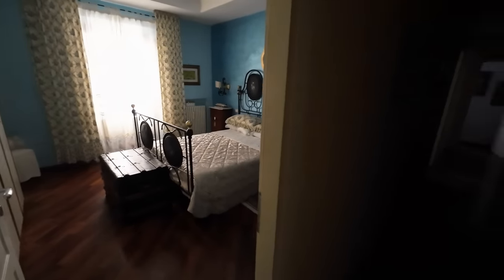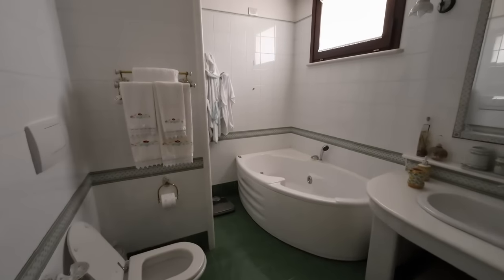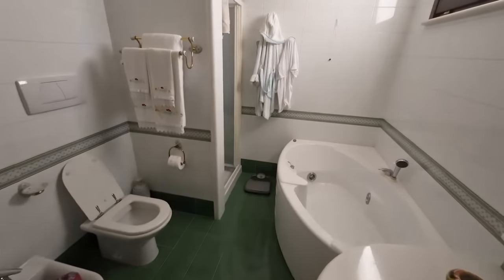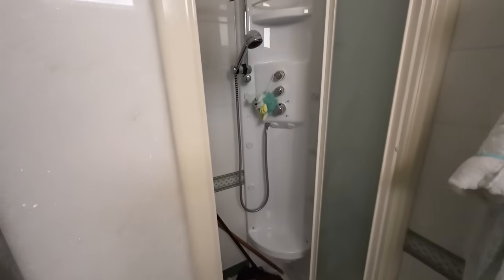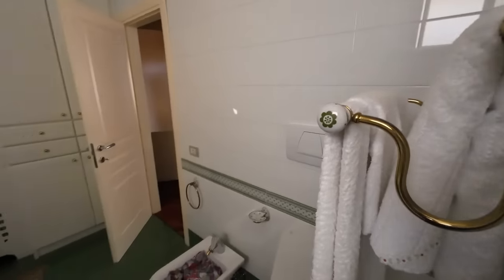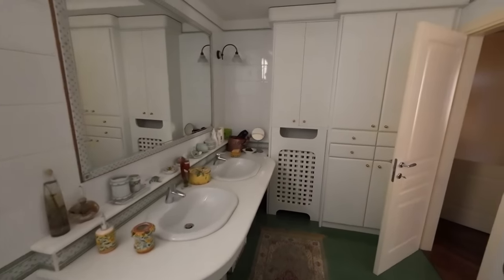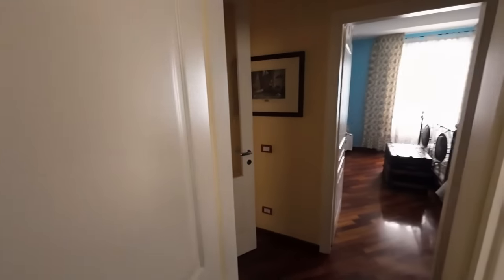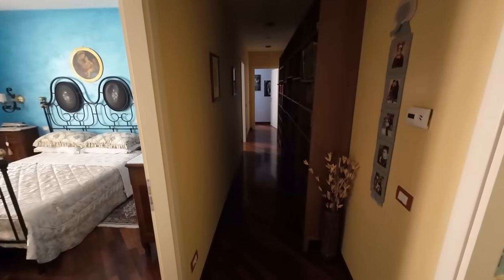And then we have a huge bathroom with a full-size bath and a shower, a double sink, and lots of storage. I am actually lost for words – I really love this place. This has to be one of, if not the best, I've seen here in Sulmona.